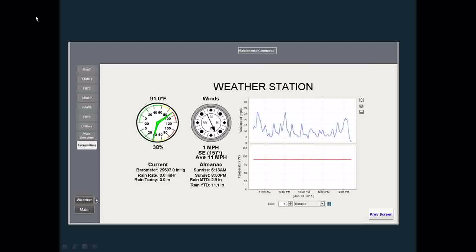We also tied into their weather station at a central location because it was very important to the production facilities to track weather and make adjustments based on temperature and humidity to keep product quality consistent.